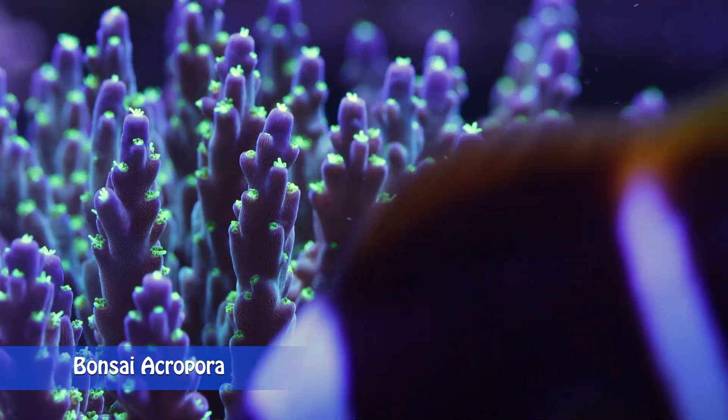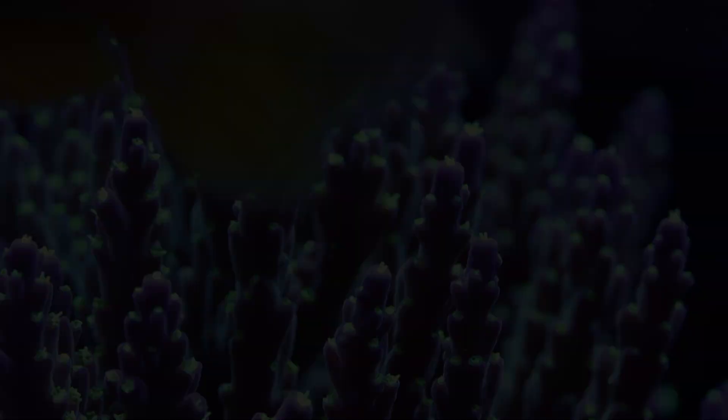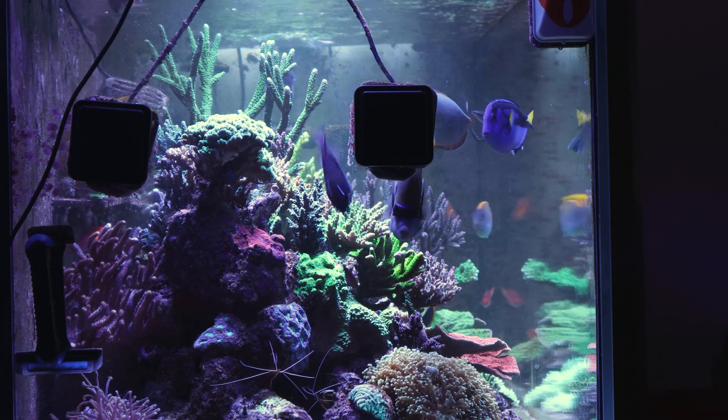In general, Acropora needs intense lighting. I feel Acropora do better at an intensity around 250 to 350 PAR. In nature, most Acropora are found in some of the strongest current areas of the reef, and they benefit greatly from strong water movement in our aquariums.